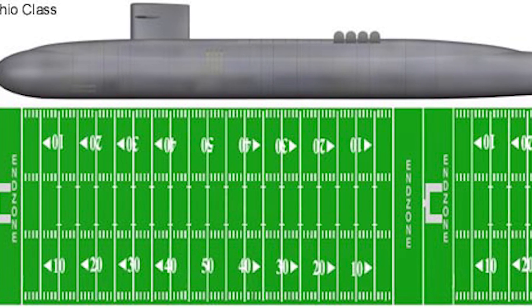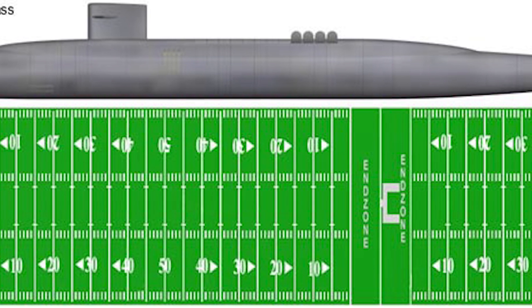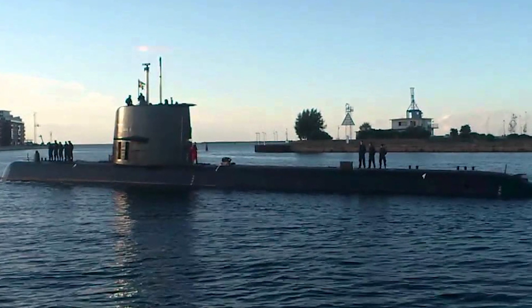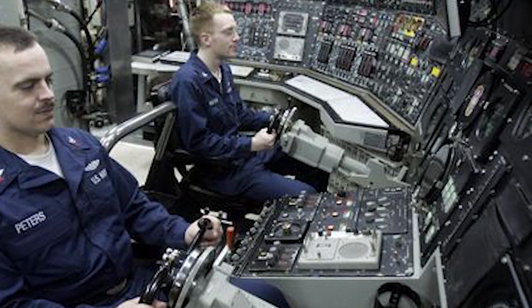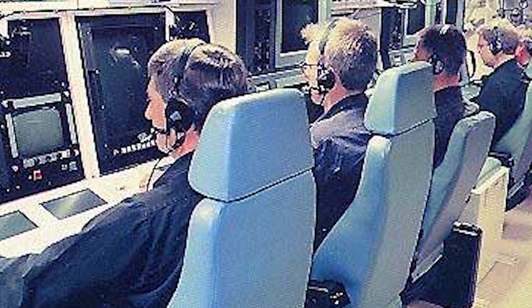In terms of size, the Ohio class is the third largest submarine in the world and the largest America has ever built, measuring 560 feet long with a 42-foot beam and a 35.5-foot draft. The Gotland is much smaller at 198 feet 2 inches long, with a 20-foot 4-inch beam and an 18-foot 4-inch draft. Crew sizes reflect this difference: the Ohio carries 15 officers and approximately 140 enlisted crew, while the Gotland has 18 to 22 officers and approximately 6 to 10 seamen.